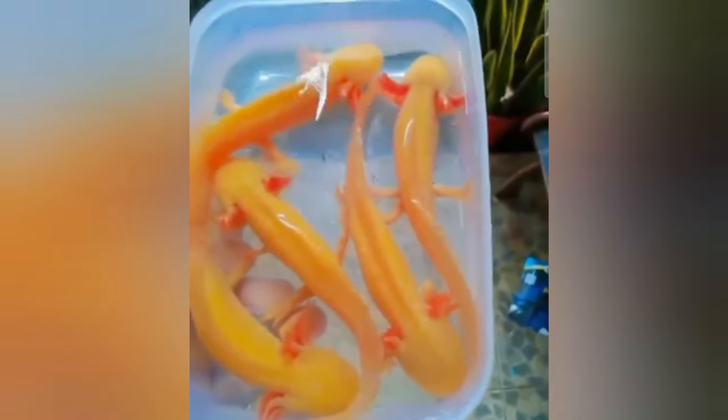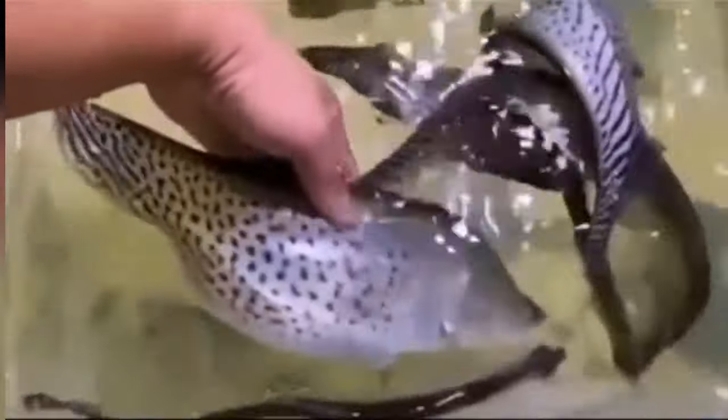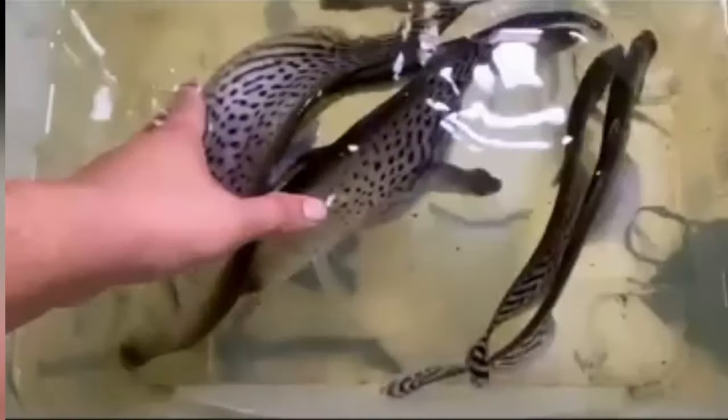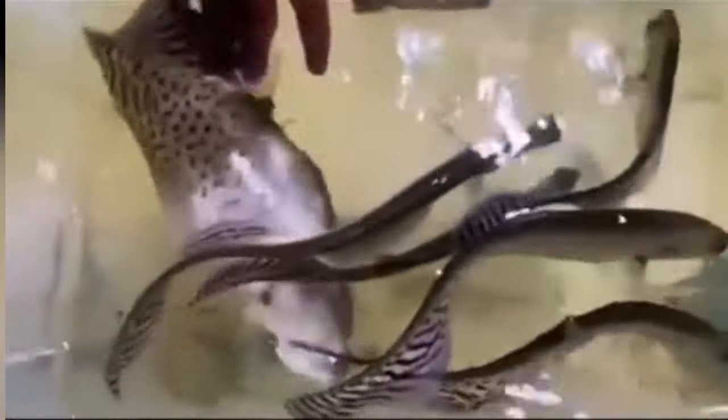Here we have axolotls with the leucistic yellow skin, but they've still got the orange to red colors in their body going down their side and in their gills. Here we have what I think is called the emperor or king ghost knife — a metallic one that gets really big.